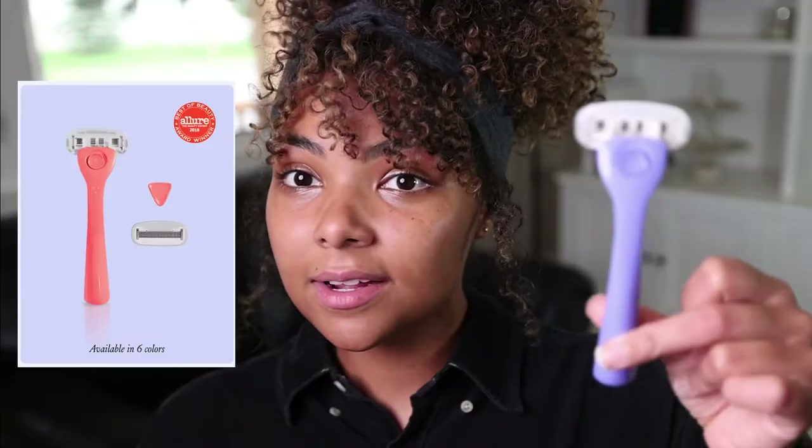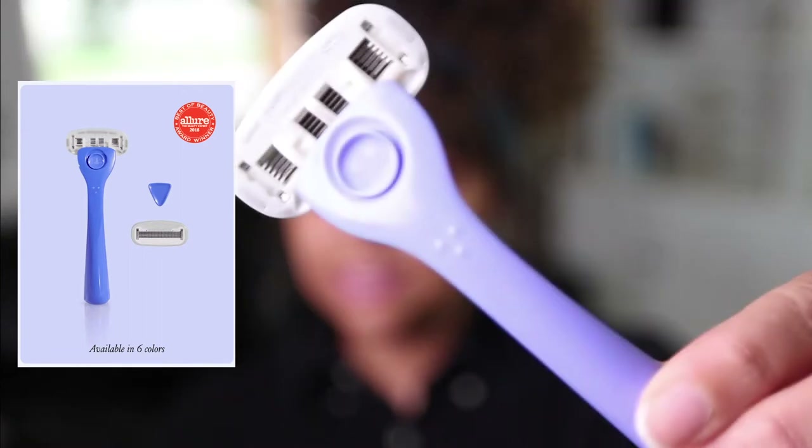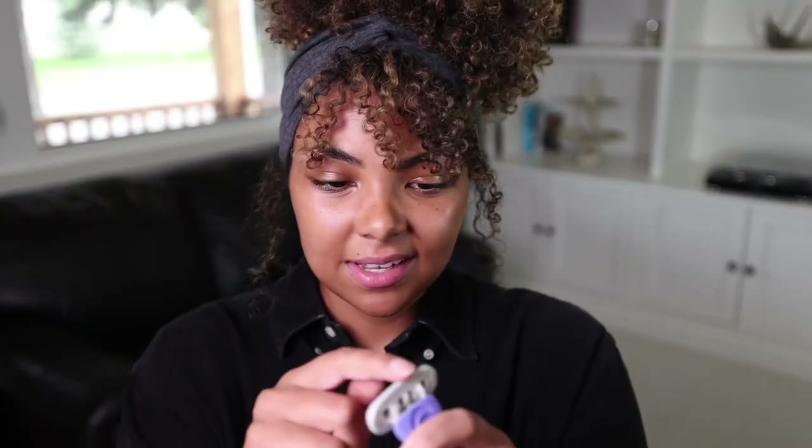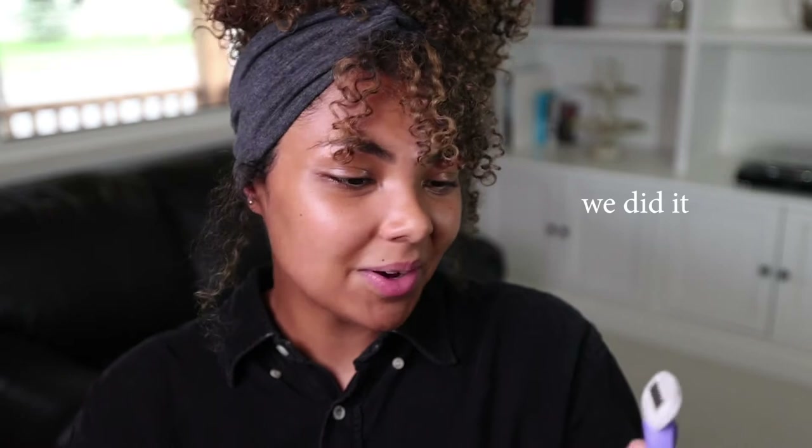This is the razor — I believe it comes in all kinds of different colors. This one is like a nice bluish-purpley color, really cute. There are several things I love about it. Number one: it has the perfect amount of lubricating strip. I feel like with some razors they either have none at all, or they have way too much and it foams up when you try to use it and starts to disintegrate. This one is the perfect in between.